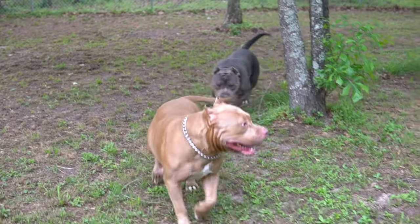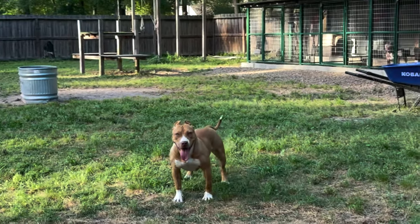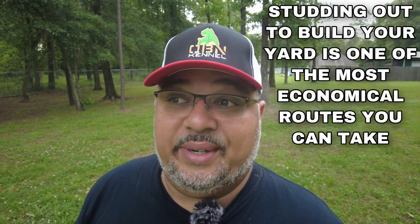Males actually mature by the time they're 12 months old. Being able to breed him out to females — a lot of times people ask for money, but when you're starting out, in my opinion, it's usually a pretty good idea to get a pup back, particularly first pick. If you want to build your kennel up, you could get a couple of first-pick females — that's actually going to help your kennel grow without you having to stick your hand in your pocket.